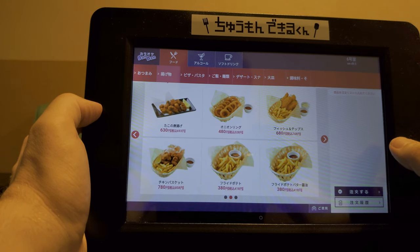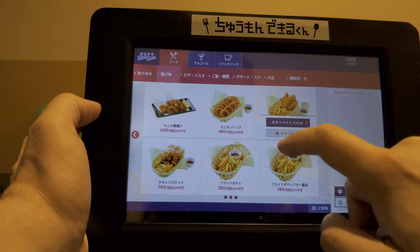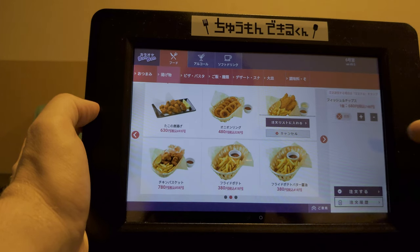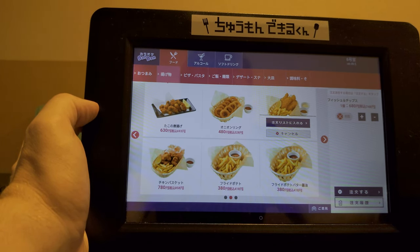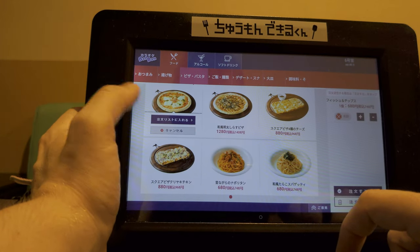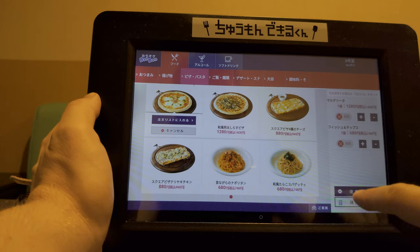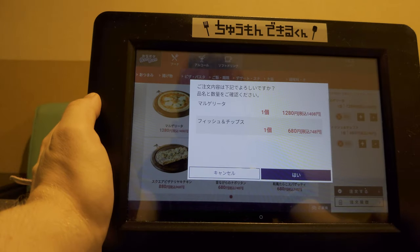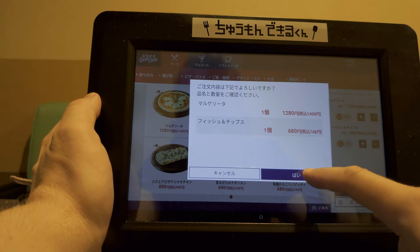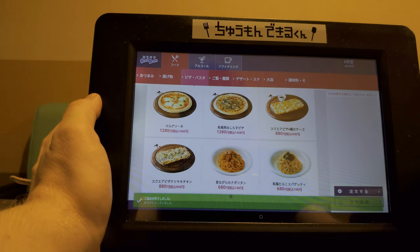Alright, let's order something. Because we're from the UK, we'll have some fish and chips. Press the item on the menu and then the big button. That'll add it to the cart and you can either remove it or change the amount. Let's get a margarita pizza. Boom. Once everything's decided, press the other big button. You can verify your order and then press OK. Then once the food order is complete, it'll come within five minutes.